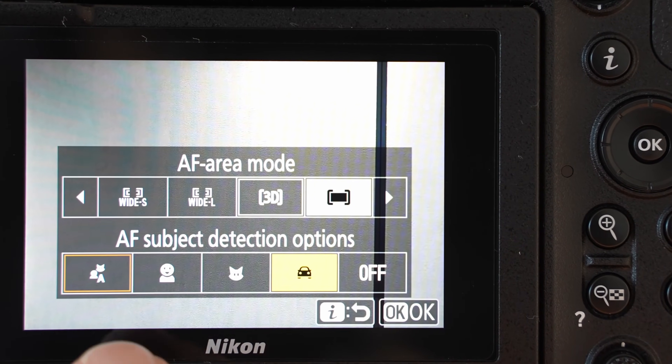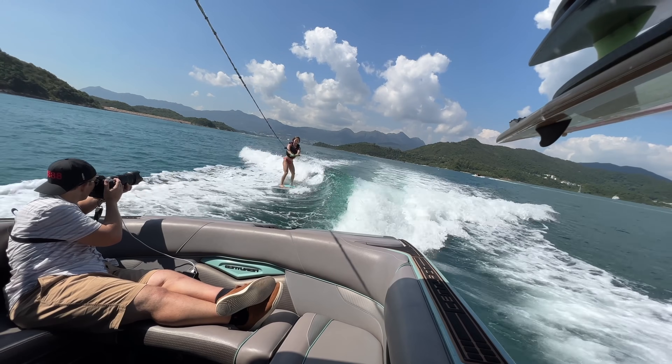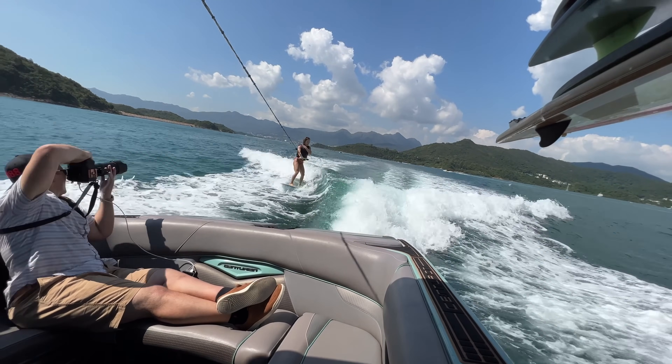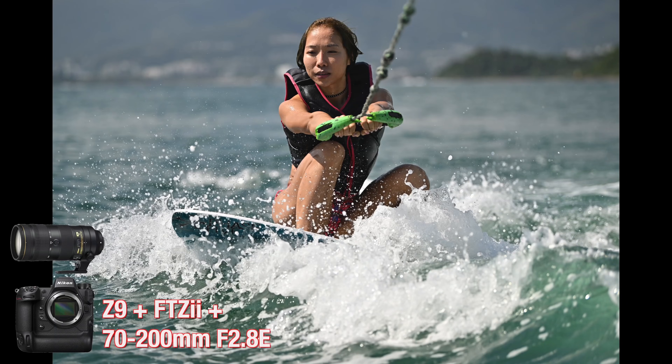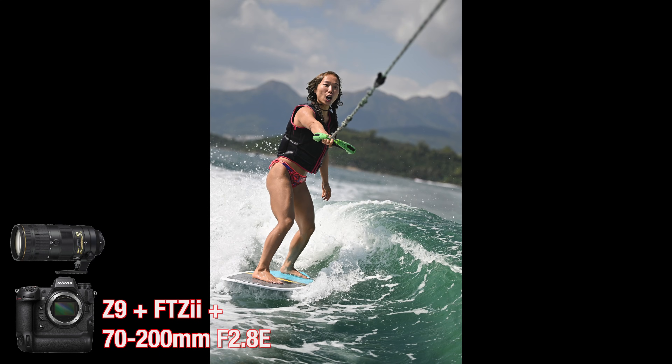What I think is maybe more important than those ethereal 'it's faster or locks on better' claims is that subject detection has been opened up into more modes. It also works now in single point and dynamic AF, which gives us more control for the kind of things you're shooting. You can tell the camera where you want the focus point to start, but then let what Nikon calls deep learning handle what it's grabbing onto and stay with the subject.